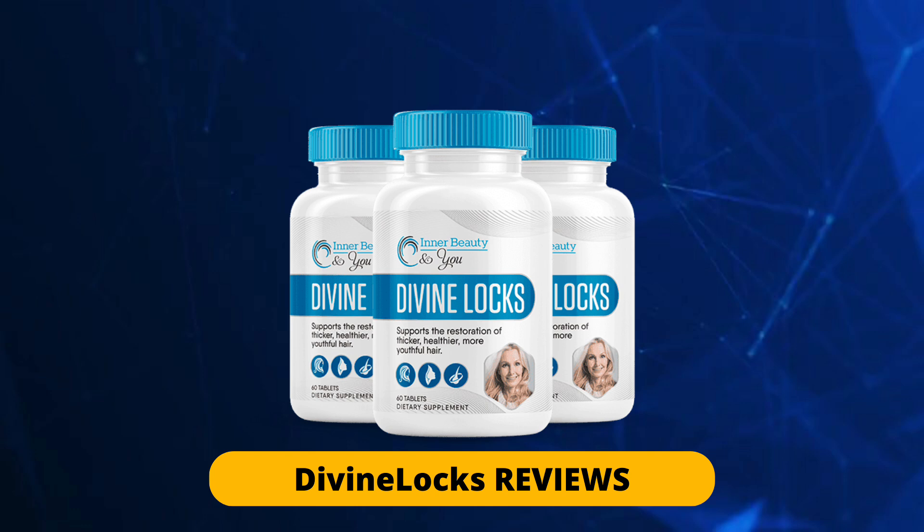Thousands of people who have used this supplement have approved it and had impressive results. I would like to give one piece of advice before I finish this video: take your treatments seriously, use it every day, don't skip days, because if you start taking it incorrectly your body will take much longer to give results. So if you want fast results, just take it the right way. If you want to know more about DivineLocks, visit the official website — the link is in the description of this video.